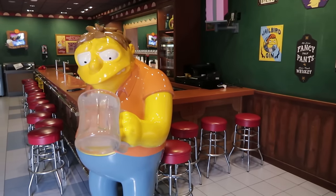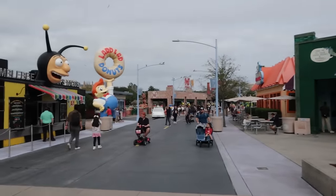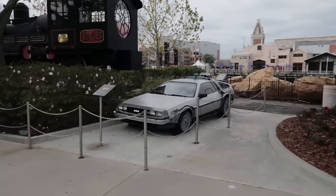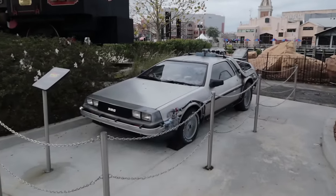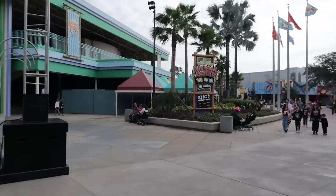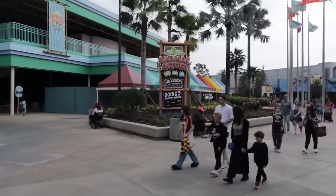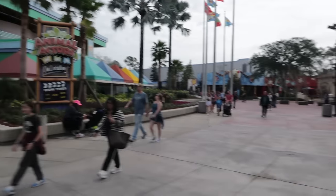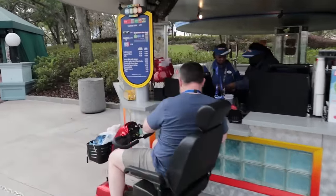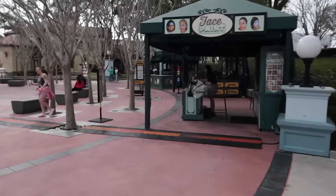Looking back from where we came — Springfield once housed the Back to the Future attraction, but there's still an homage: the DeLorean time machine is here, a great photo opportunity, along with the time train. Now leaving Springfield, we have the Animal Actors on Location show, a show starring animals. Nearby you can get turkey legs, churros, pretzels, and popcorn, and get some face painting or caricatures done.